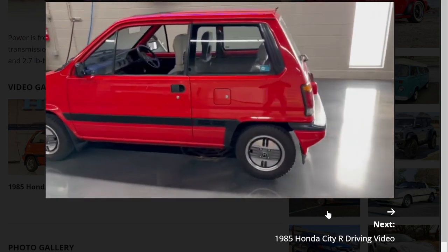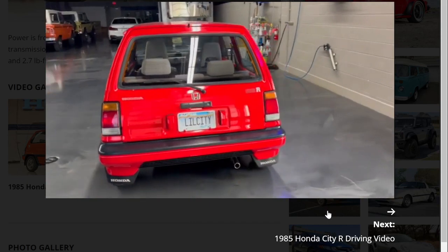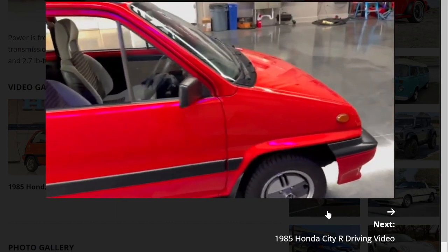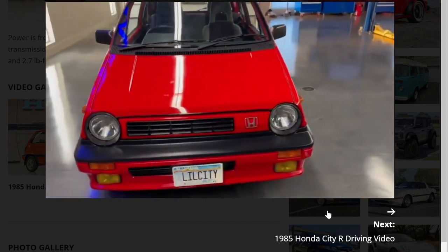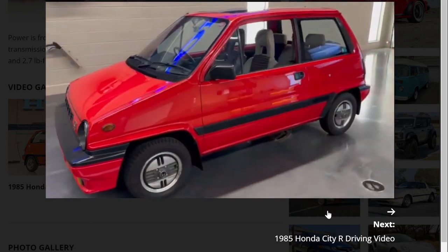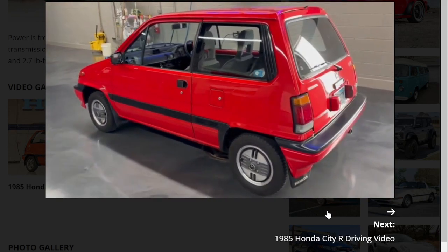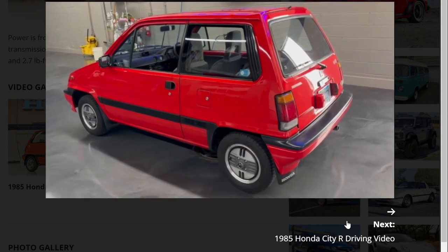Looking at the walk-around video, the car looks immaculate with less than 22,000 miles on it. It's 38 years old and in very good shape. The paint looks pretty good but there are a number of flaws — I appreciate that the seller is being honest about that. For a car to survive this long in this condition, it's been well cared for its whole life, with extensive service records from the original owner in Japan.